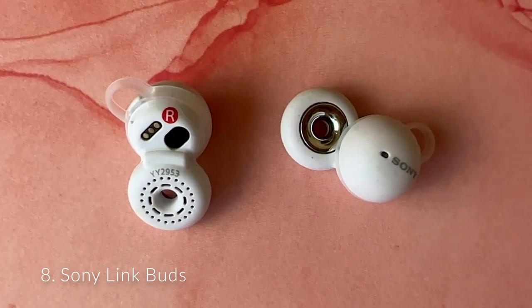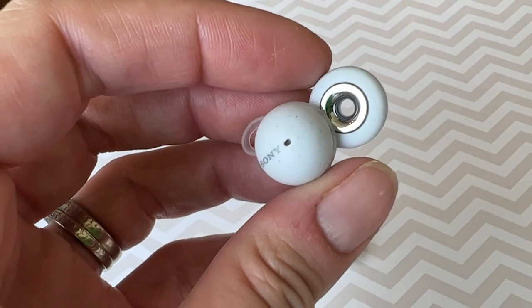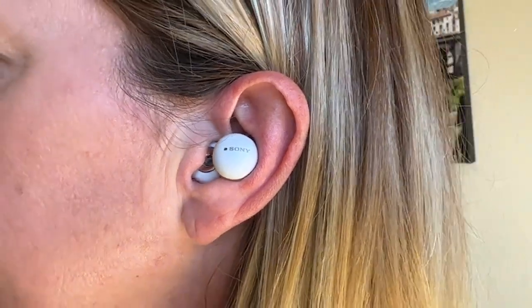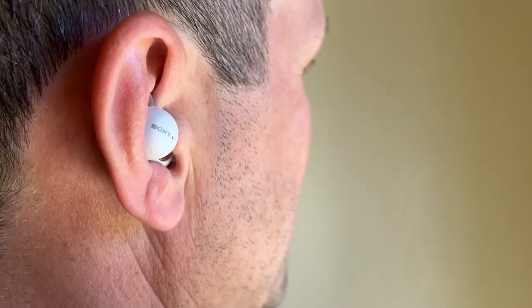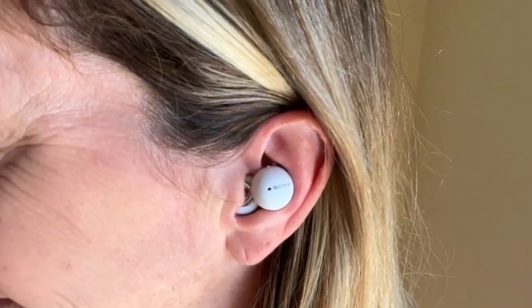If you hate earbuds jammed in your ear, you'll be all over Sony's LinkBuds. These are open earbuds which don't obstruct your ear canal, meaning you can hear both your audio and your surroundings. They are very lightweight and IPX4 water resistant, meaning you can take them anywhere, including for a run in the rain. Sony LinkBuds are extremely comfortable and actually really great for sleeping in. In typical Sony fashion, the sound quality is excellent for both watching or listening to media as well as making or receiving phone calls. The most intriguing feature is the wide area tap, which lets you double or triple tap your jaw — yes, your jaw — to control them instead of having to find and touch the buds themselves.